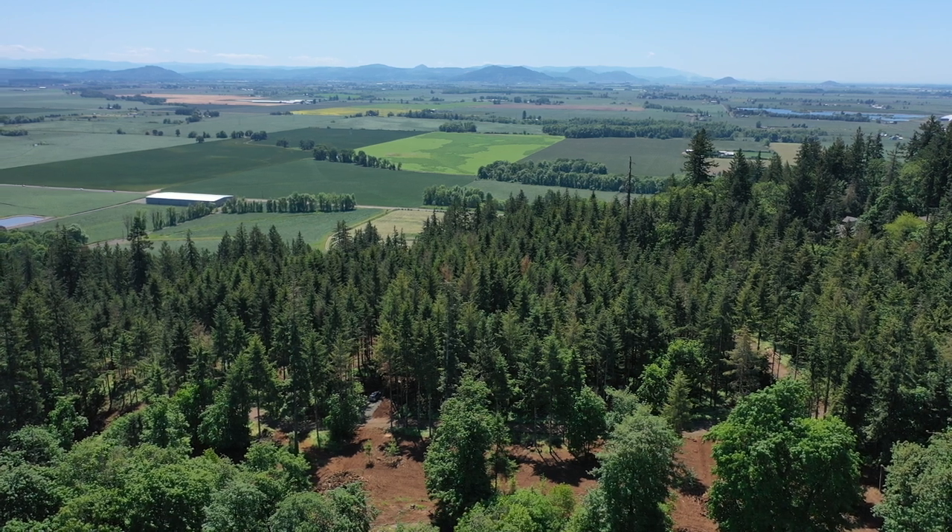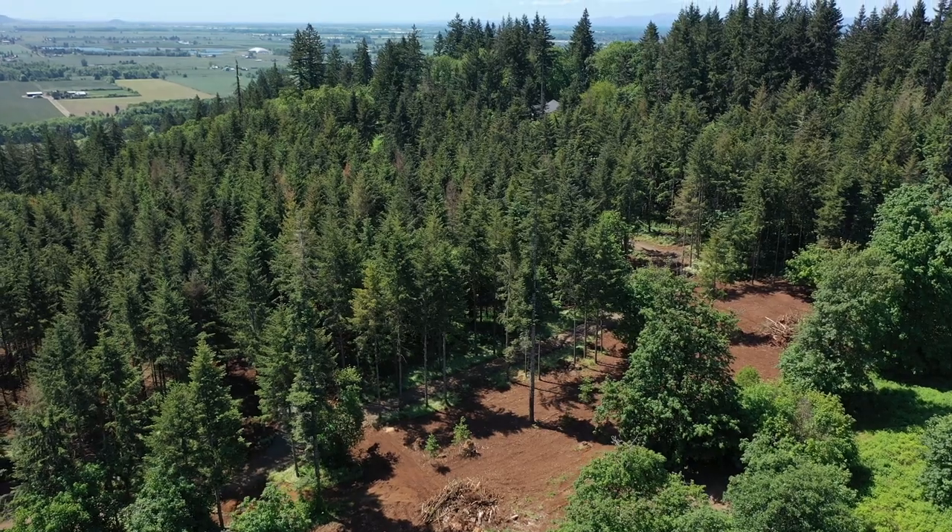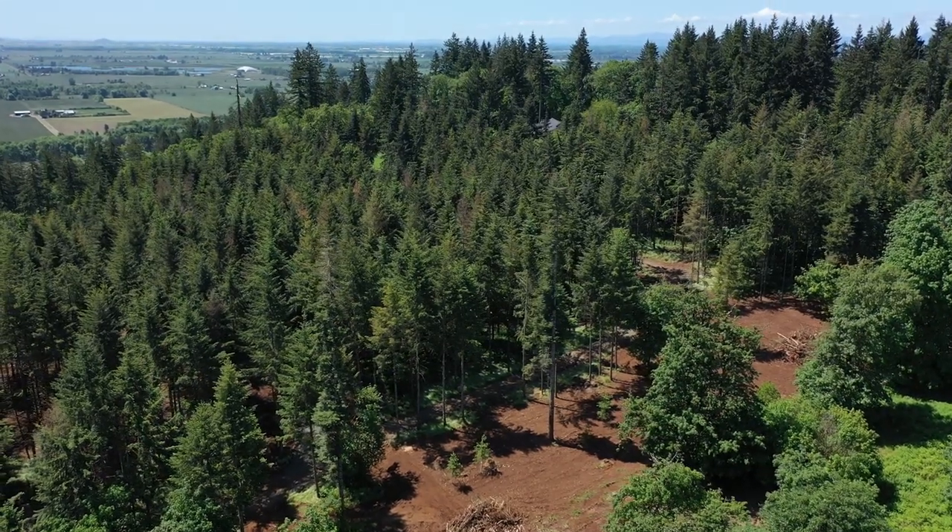Have you ever wanted a mountain lot, a nice size five acre piece of ground, secluded, where you can enjoy peace and quiet? Well, today I'm going to show you something that you're really going to like.